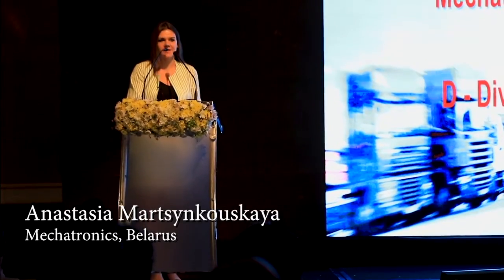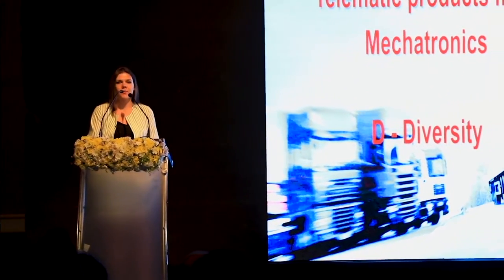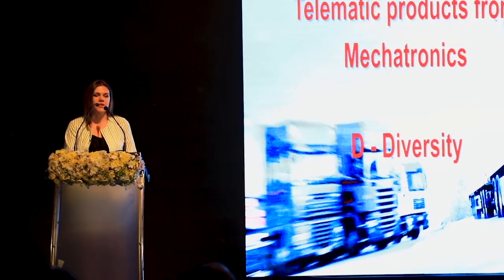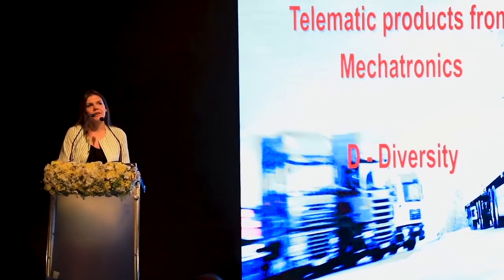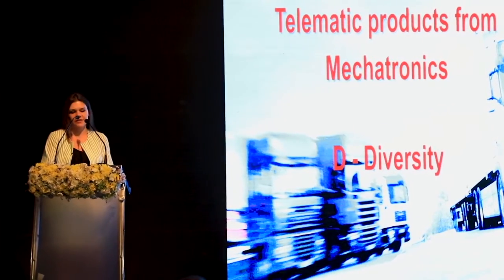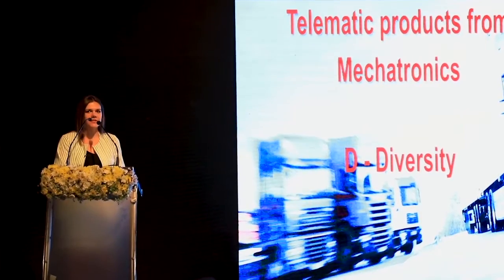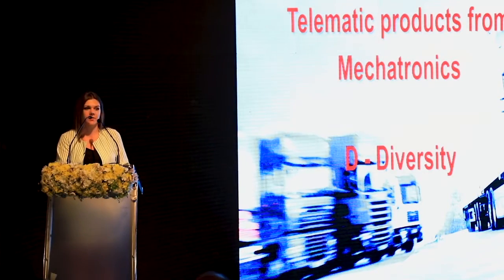My name is Anastasia and our company name is Mechatronics. We are from Belarus and we are focusing on manufacturing different devices for the telematics industry, mainly focusing on measurement and sensors. Those who know our company and products can notice that all their names start with the letter D, which also means diversity. Our company tries to develop sensors of completely different types to match all the requirements of our customers.